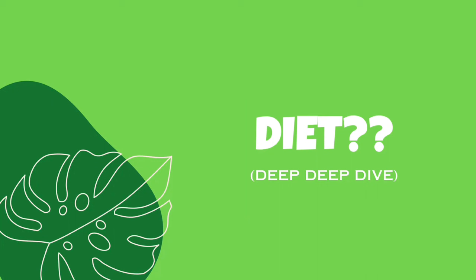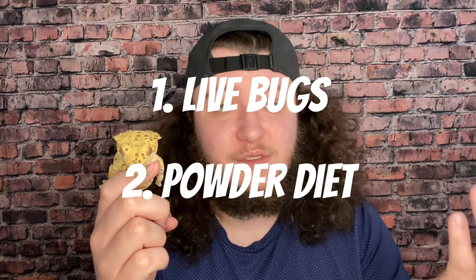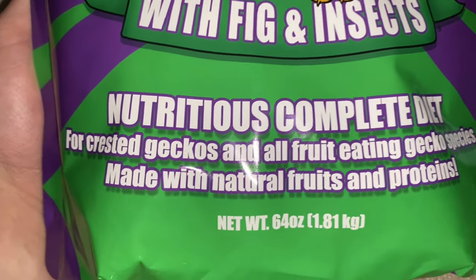This is Orca, the biggest female I own — she's basically the size of my hand. For diet, it consists of two things: live bugs and a commercially prepared diet, which is basically a powder you mix with water to a ketchup consistency. The main one I use is Pangea Crested Gecko Diet. This is the apricot flavor; they also have papaya, watermelon, growth and breeding, fig and insect, among many others — and I use them all.